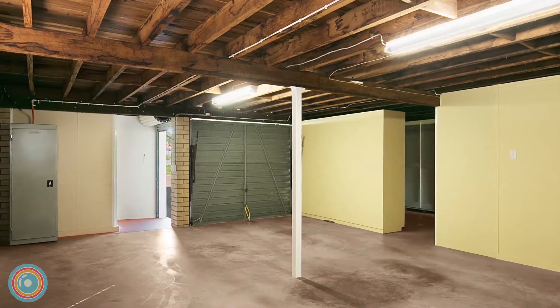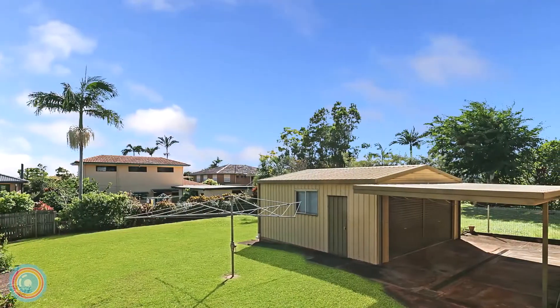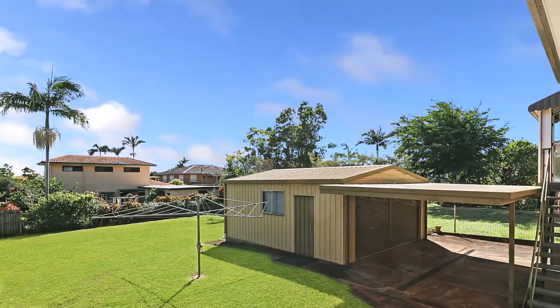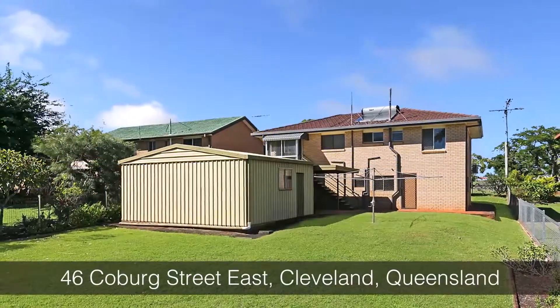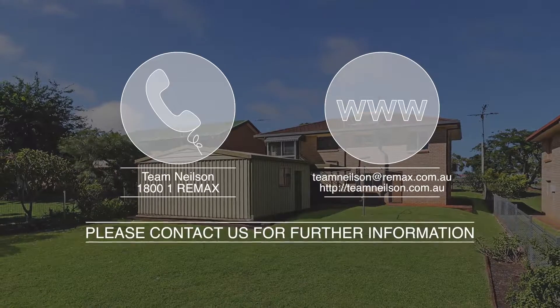Downstairs, two bedrooms and a bathroom are ideal for separate self-contained living. A large two-bay shed in the large backyard completes the package. Call Team Nielsen now on 1800 1REMAX.